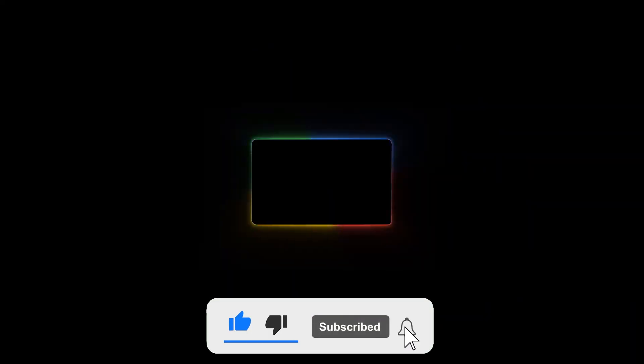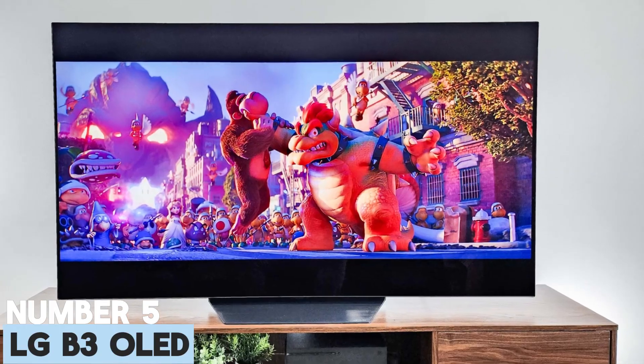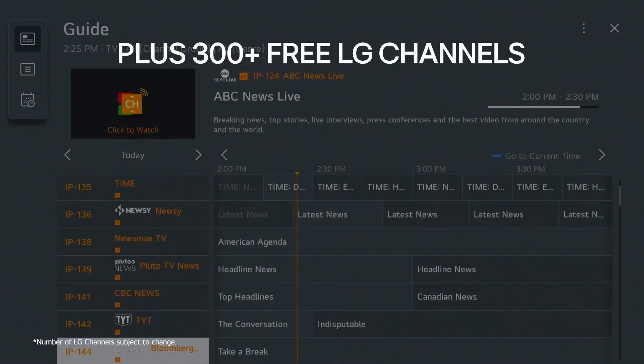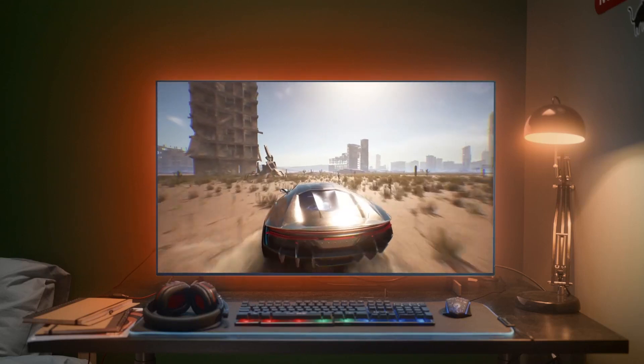So, without wasting your time, let's dive in. Number 5: LG B3 OLED. If you'd like an OLED but don't need four HDMI 2.1 ports or high HDR peak brightness, the LG B3 OLED is a great mid-range TV and can serve as an excellent entry point into the OLED market.